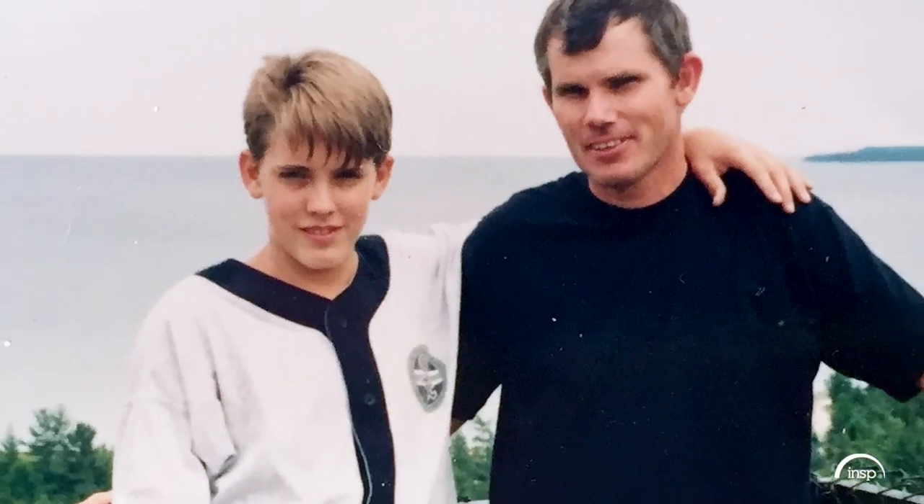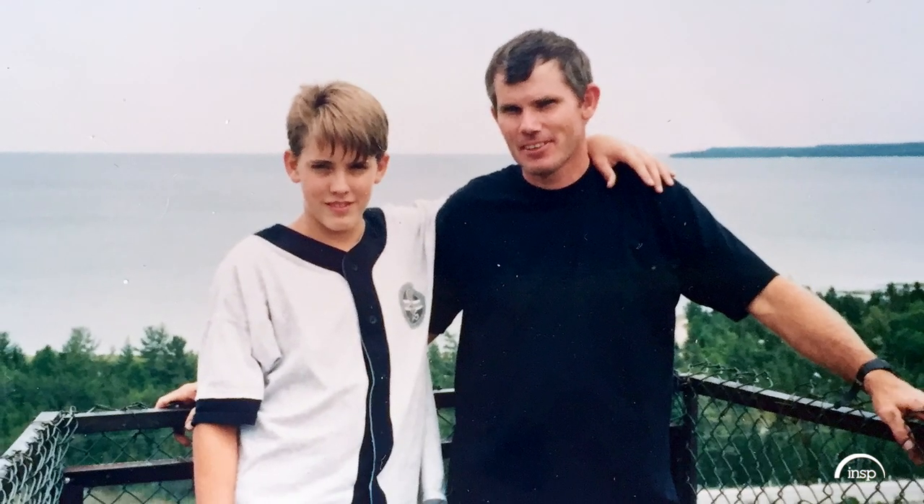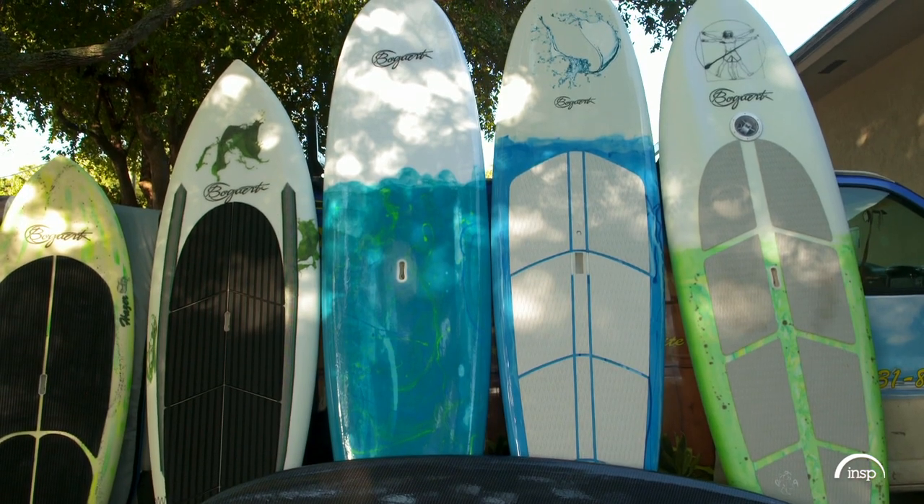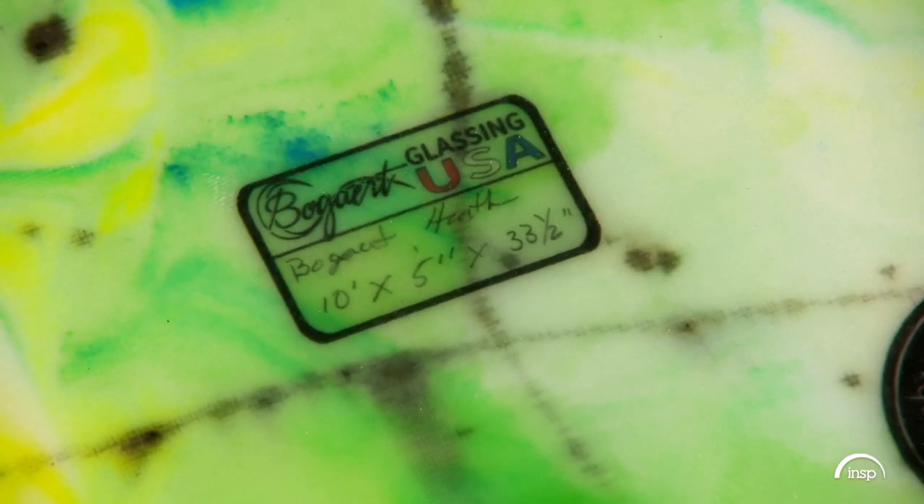Heath started building his own boards in his 20s, but a job repairing surfboards at age 12 is what got him going. I decided that if somebody's going to repair these things, I want to start repairing them, and repairing went into wanting to build them.